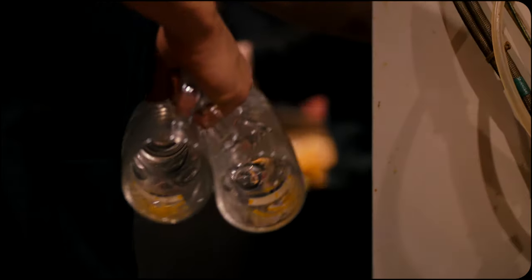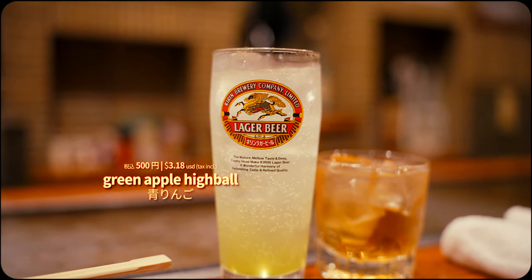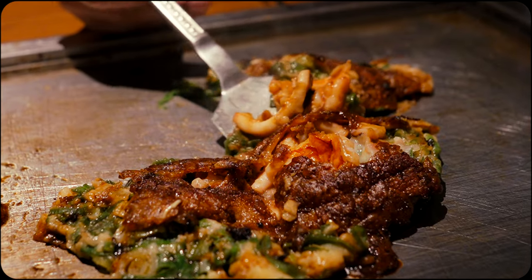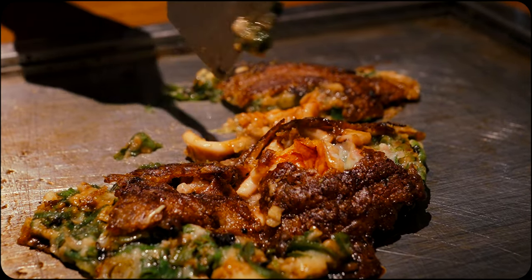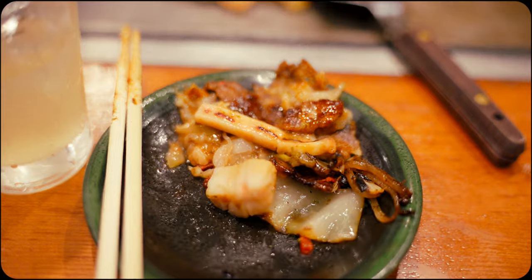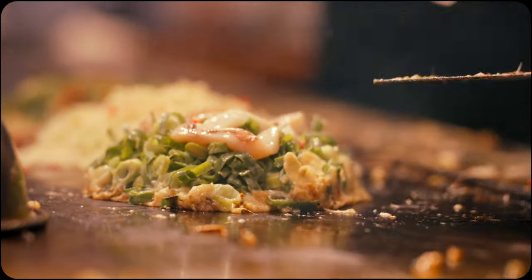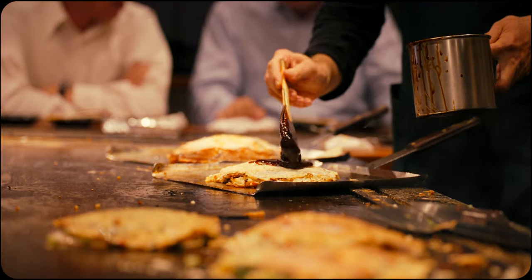As a small note, Fukutaro is an izakaya-esque restaurant where you can enjoy drinks with your grilled cuisine. All in all, it's an excellent choice not just for savouring delicious okonomiyaki, but for immersing yourself in the vibrant and authentic culinary heritage that's characteristic of Osaka's rich food culture.